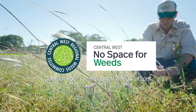If you have Blue Heliotrope on your property and would like some help controlling it, please contact your local council weeds officer or local land services.